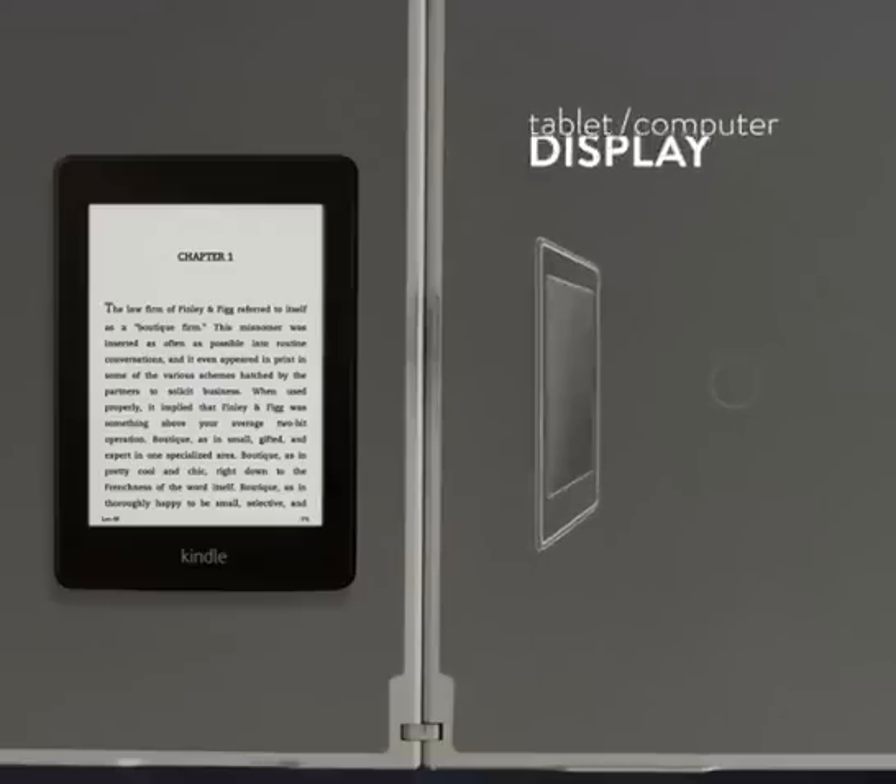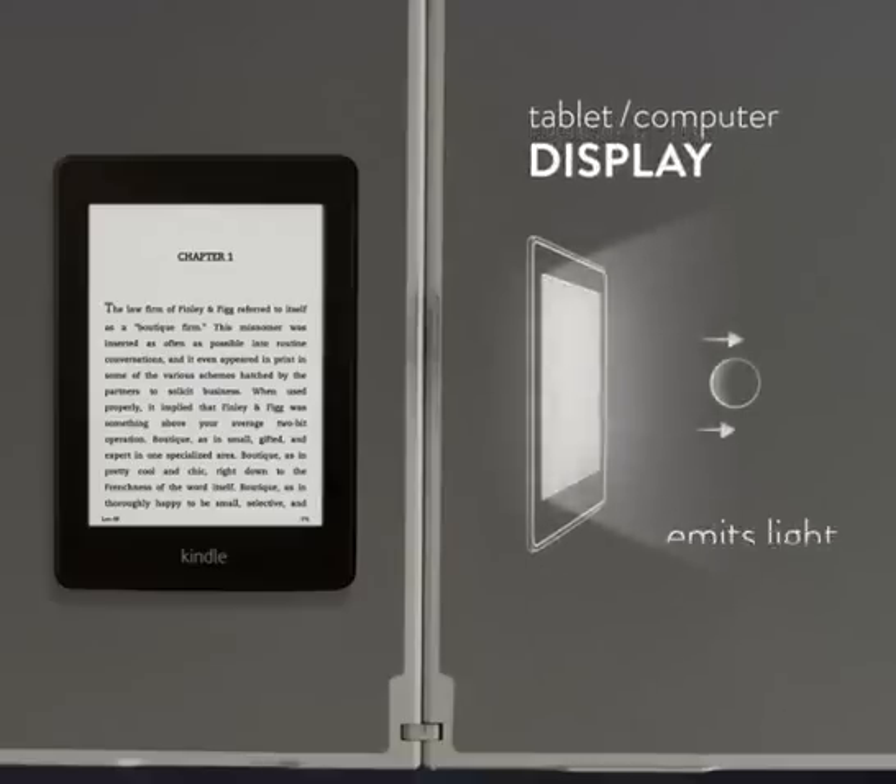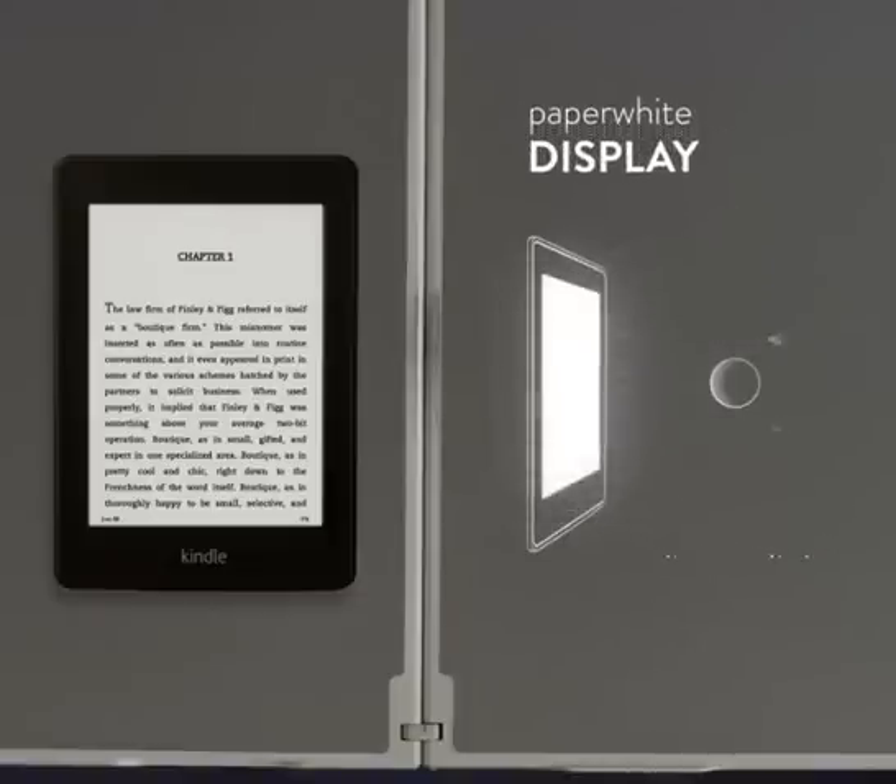And unlike a tablet or computer screen that projects light out into your eyes and can disrupt those around you, this light guide only directs light down towards the page, as if it was lit by a nearby lamp.